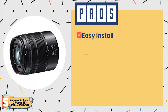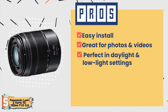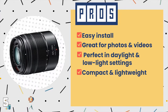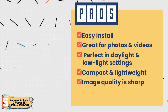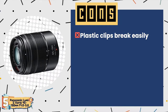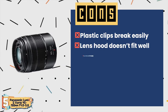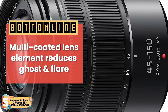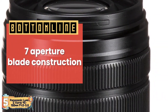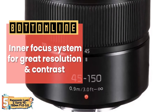Its pros are: it is easy to install, it is great for photos and videos, it is perfect in daylight and low-light settings, it is compact and lightweight enough for travel, and its image quality is sharp all over from edges to corners. However, its plastic clips break easily, its lens hood doesn't fit well, and it may shake at times even on unstable ground. Bottom line: its multi-coated lens element reduces ghost and flare, it has 7 aperture blade construction, and it has an inner focus system for great resolution and contrast.